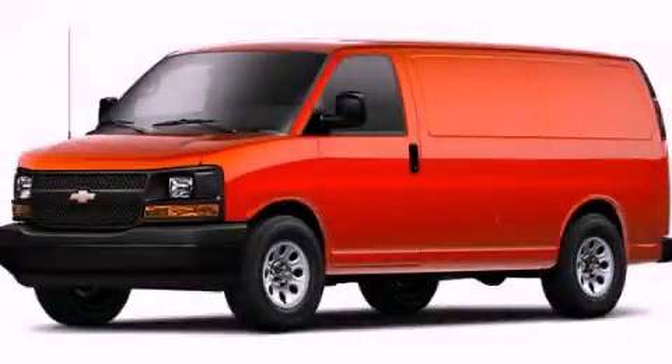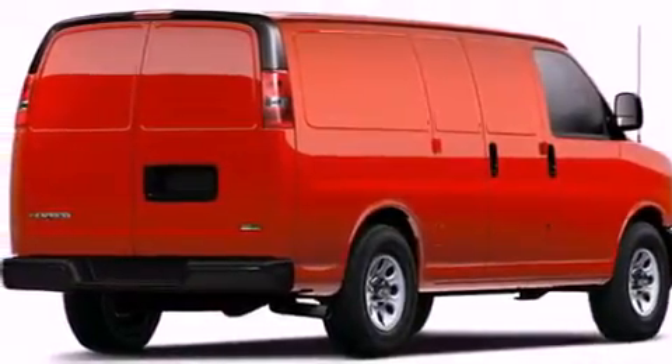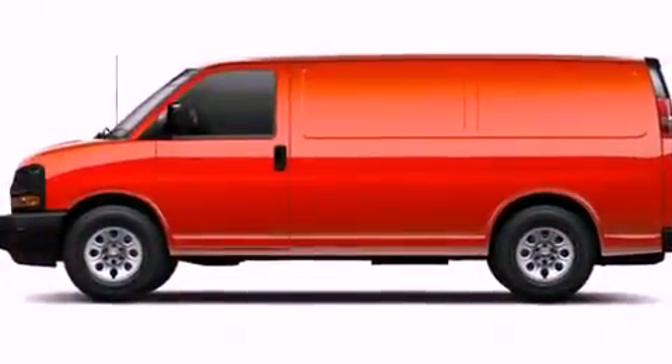This is a brand-new 2011 Chevrolet Express 2500. It has a 4.8-liter 8-cylinder engine and a 6-speed automatic transmission.